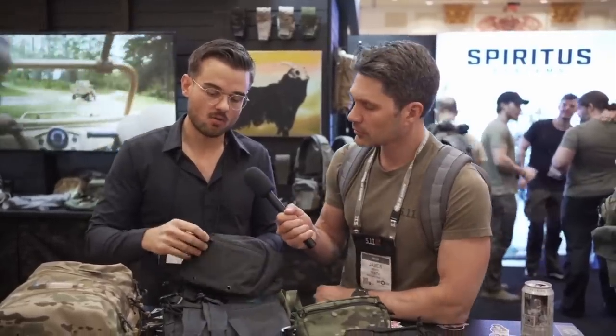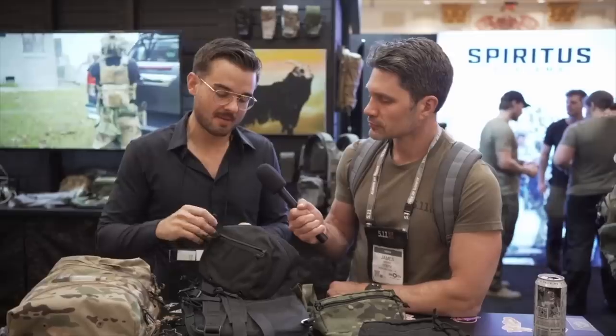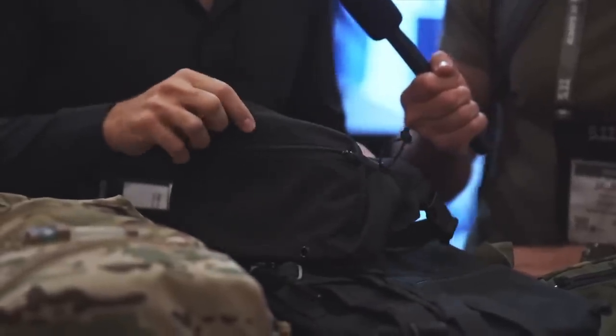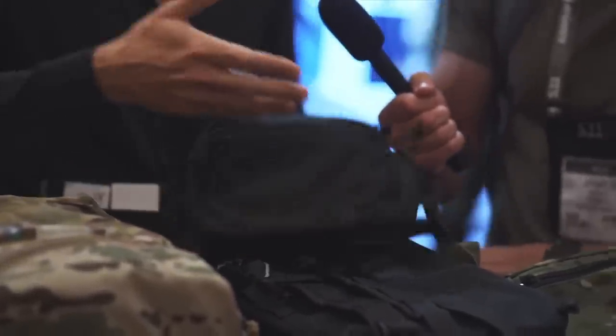The new Spiritus fanny packs are made specifically for concealed handgun carry, so they're slightly larger and flatter than the originals, but you can fit a Glock 19 or Glock 17 with optic in there. That video is at 114,000 views and still climbing — a lot of views for a soft goods video — so Spiritus has got to be on the list.